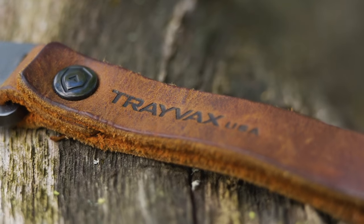As with everything Travax, it is made in the USA and it carries their 65-year heirloom warranty. Those of you that know me know that I like to support small businesses, and this just fits the bill for me.